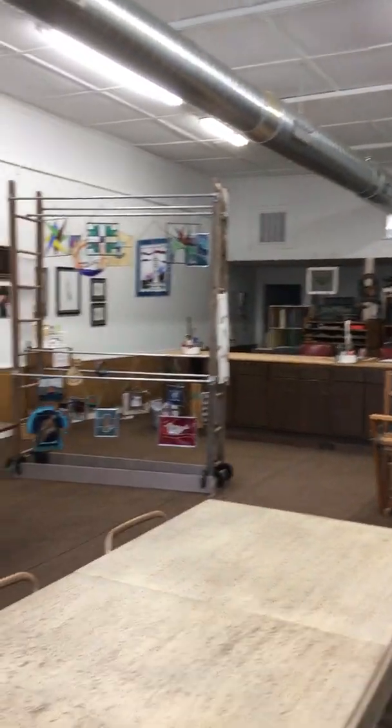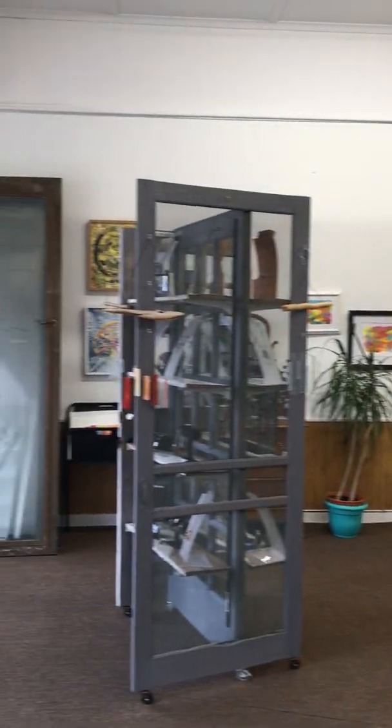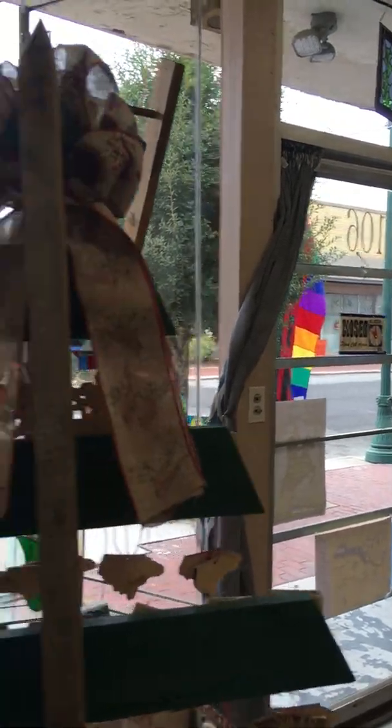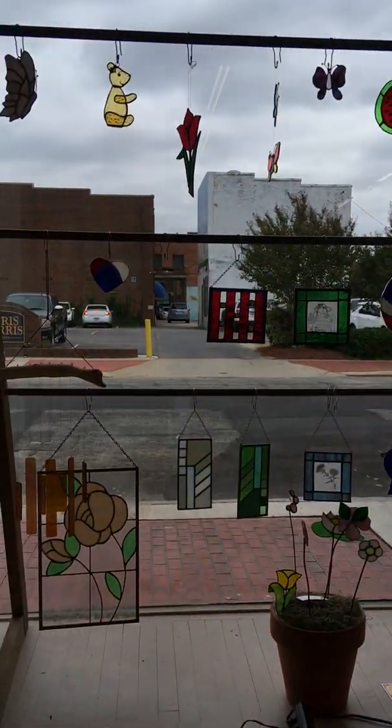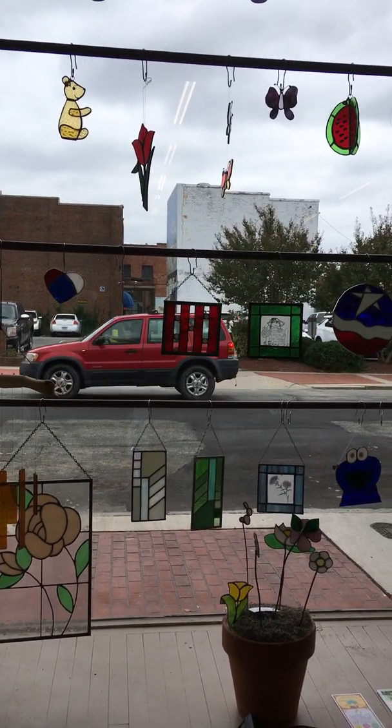So you can see the whole building — here's a pan of it. I want to thank you for stopping by today. Hope you had a good visit. See you soon. Bye!